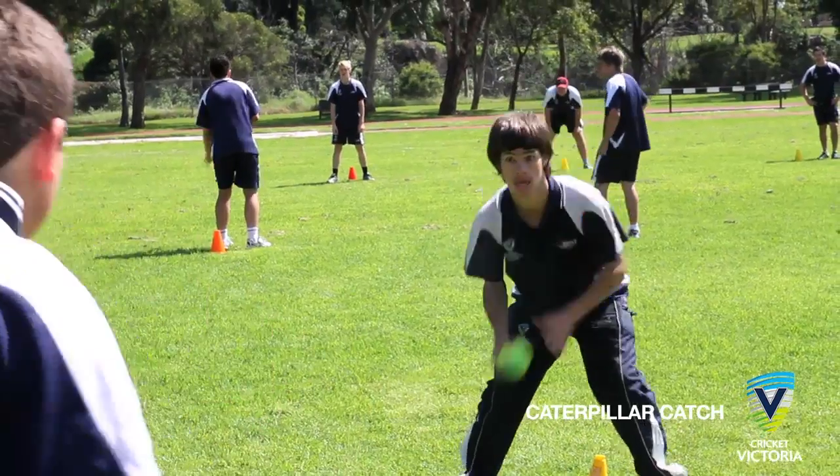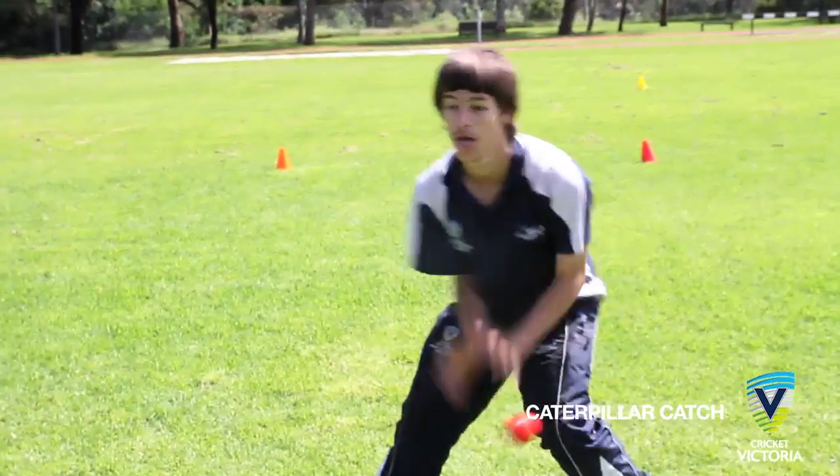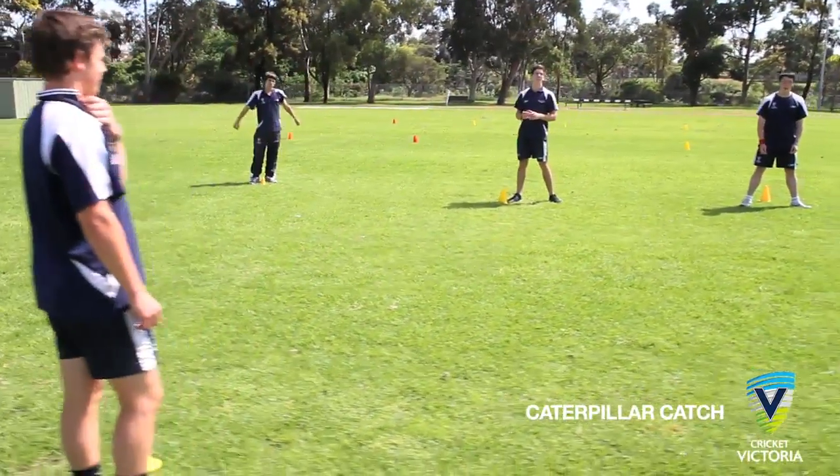This creates the caterpillar motion with the group gradually moving down the field. The team to reach the designated finish line first is the winner. Players are not allowed to move until they have caught and released every ball. If the ball is dropped, a 10-second penalty is incurred on that team, where they must stop for 10 seconds before continuing.